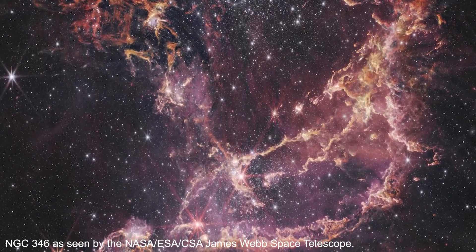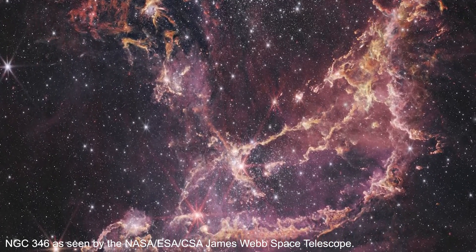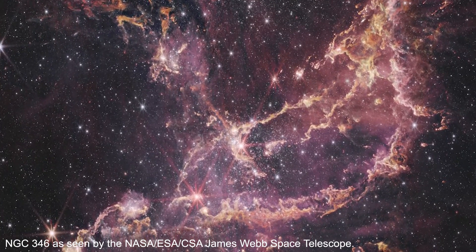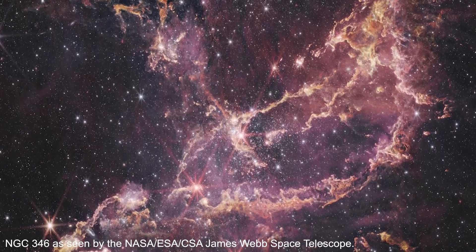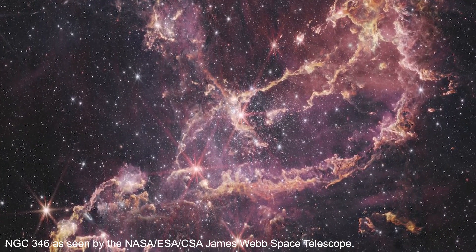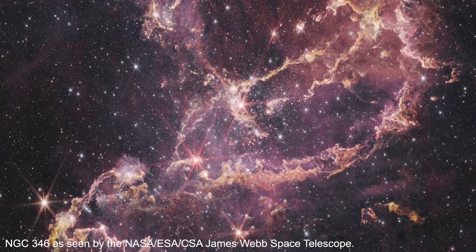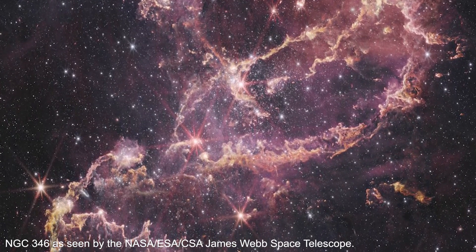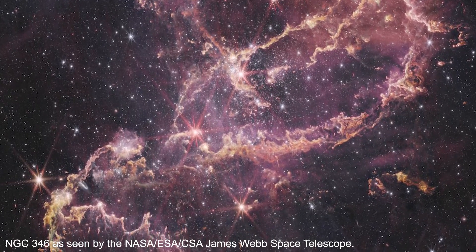By observing protostars still in the process of forming, researchers can learn if the star formation process in the Small Magellanic Cloud is different from what we observe in our own Milky Way. Webb's near infrared observations have also marked the first time scientists have detected dust in the accretion disks around protostars in NGC 346.